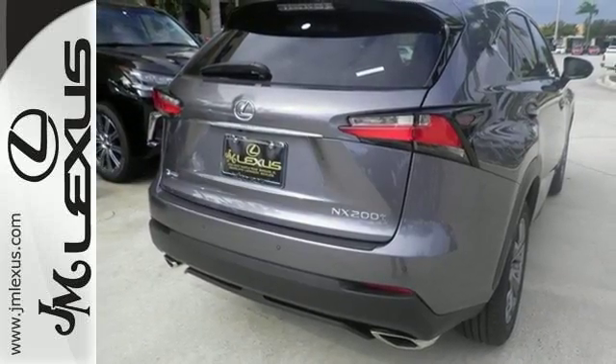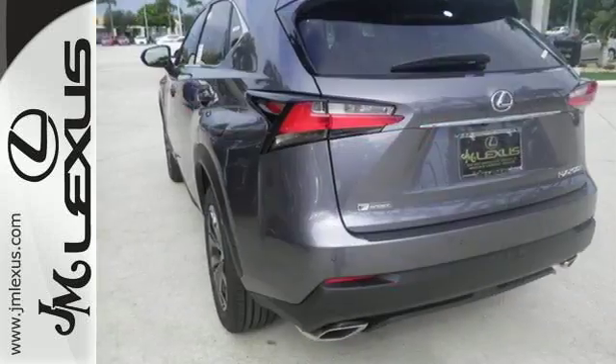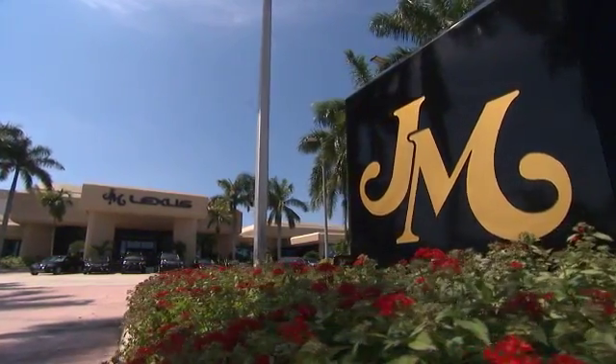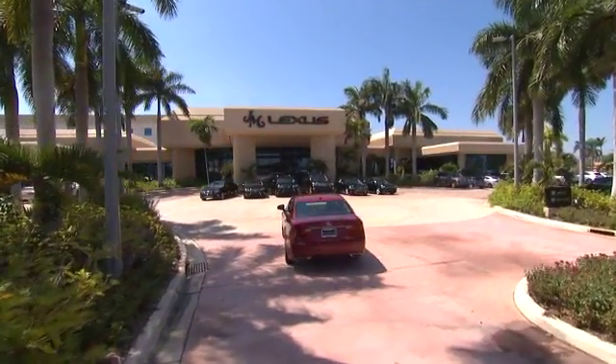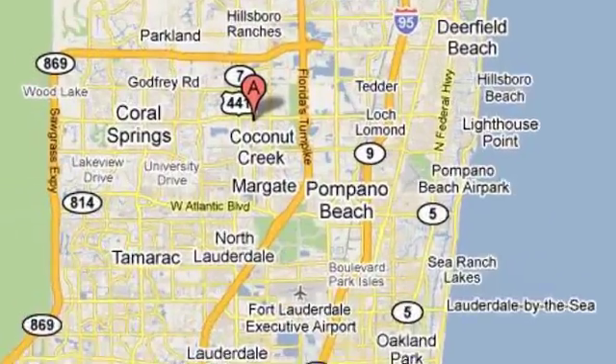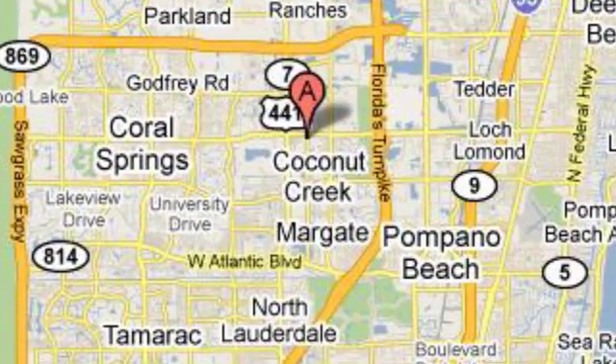Reign supreme over the urban jungle from your mobile throne. Test drive this Lexus today. JM Lexus, the world's number one Lexus dealer since 1992. We are conveniently located just east of 441 on Sample Road in Margate, Florida, just west of the Turnpike.